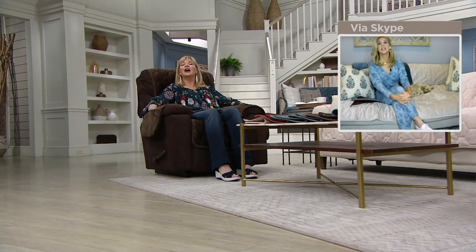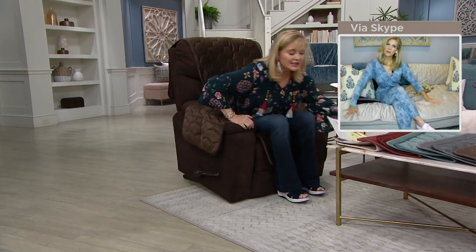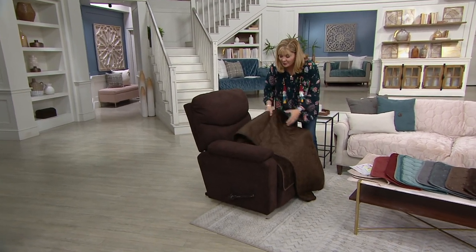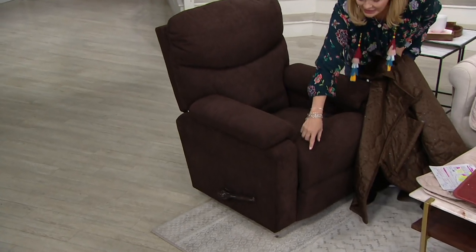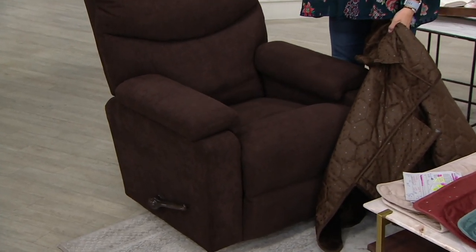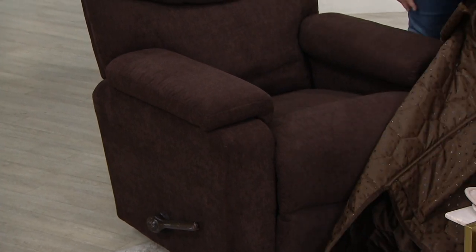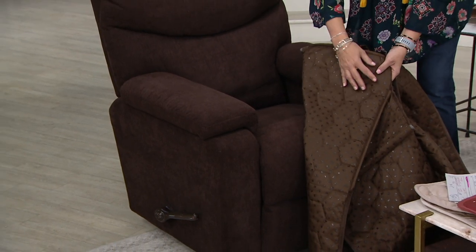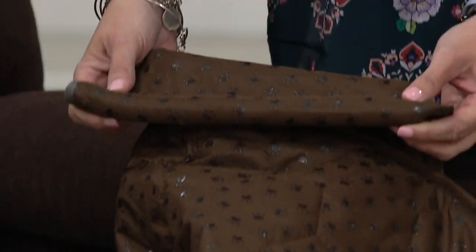They wash and dry absolutely beautifully. It's really easy to take that recliner that perhaps has been around too long like mine — mine is opened up, the stitching is opened up. I tried to sew it and it looked even worse, so I had to cover it up. I live my life in my recliner — I shop from my recliner, I watch TV, I take a nap, I eat. This is a non-slip back, and that's part of the miracle membrane. These great little tuck tools — they look like logs — will help anchor it.